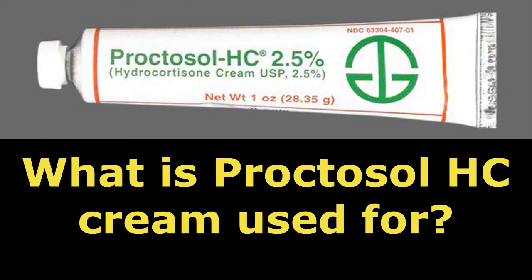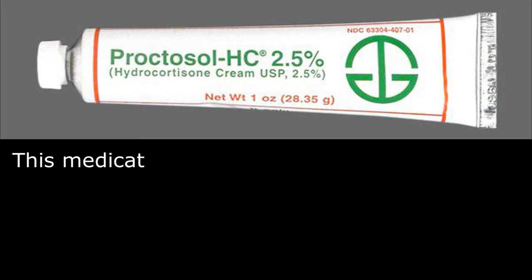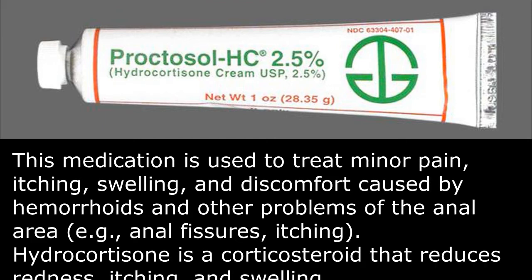What is Proctosol HC Cream used for? This medication is used to treat minor pain, itching, swelling, and discomfort caused by hemorrhoids and other problems of the anal area, such as anal fissures and itching.